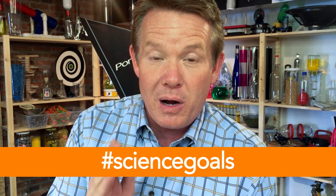Hey, it's Steve Spangler from The Spangler Effect. Huge thanks to the Making and Science team at Google for making this video possible. They're always supporting creativity and innovation. If you want to get in on the conversation, use the hashtag ScienceGoals to share some of your ideas as well.